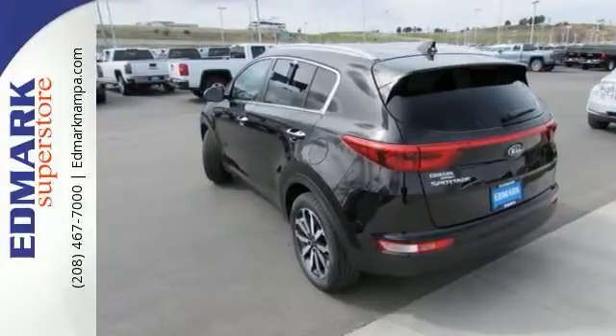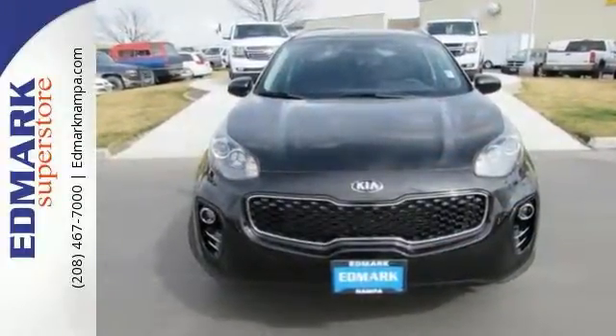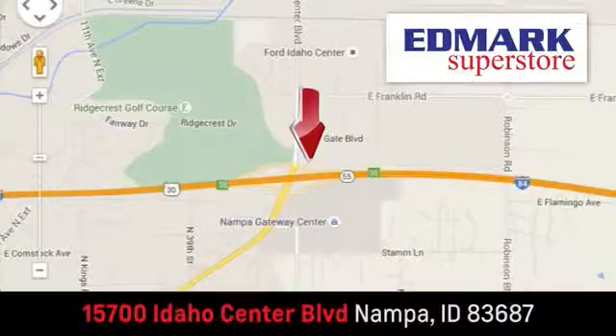And even the sporty rear spoiler looks great too. Come on out and see this Kia Sportage LX today. Fast, fair, and fun. Give us a call or stop by. We're conveniently located in the Idaho Center Auto Mall.